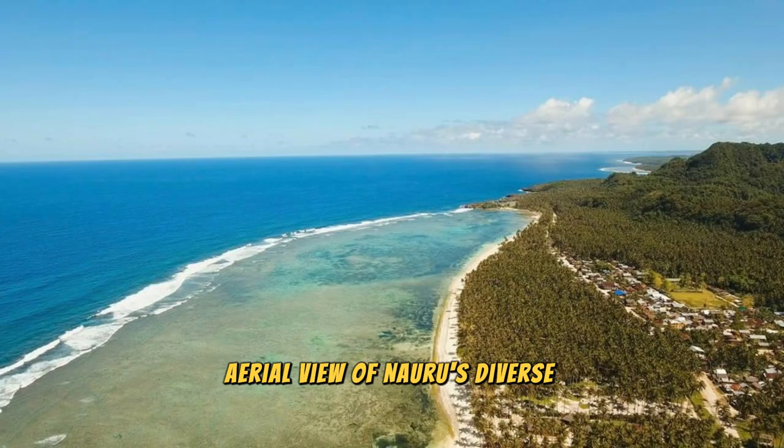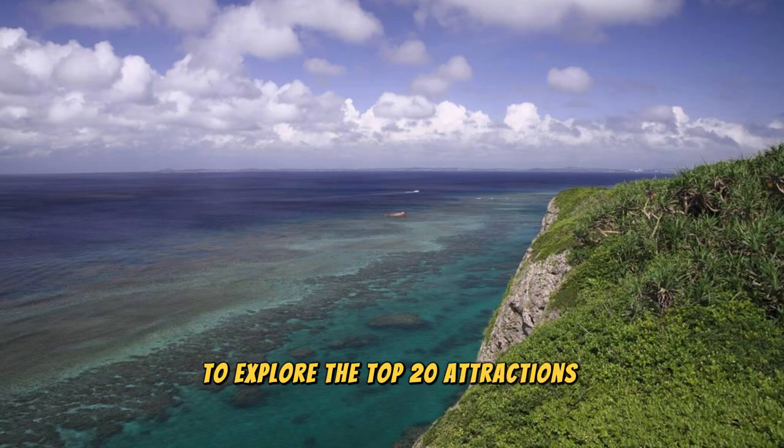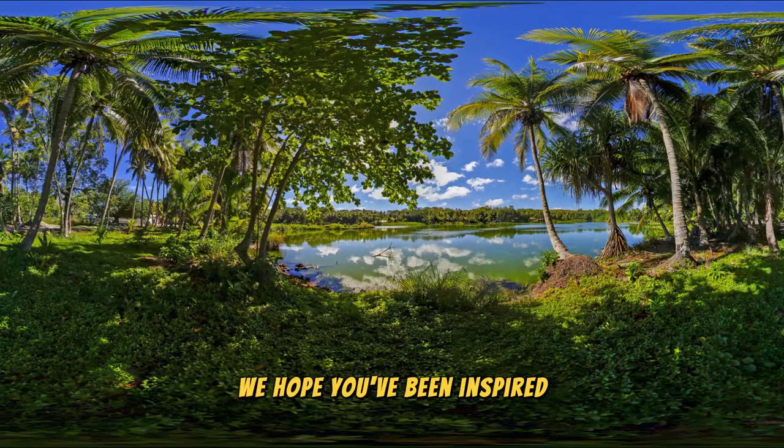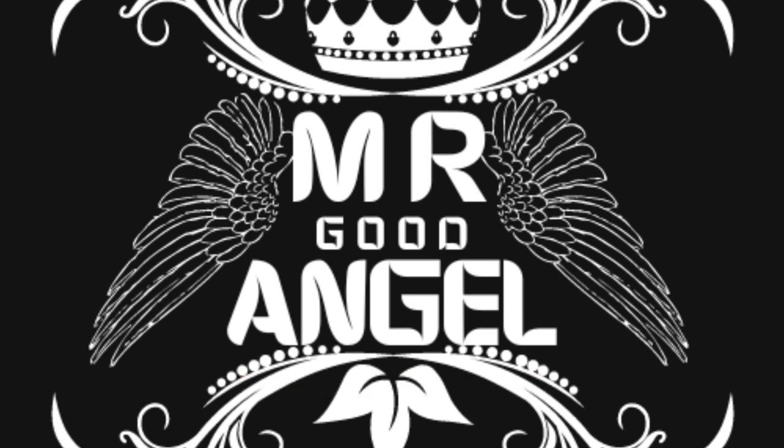Thank you for joining us on this journey to explore the top 20 attractions of Nauru. We hope you've been inspired to visit this enchanting island nation, where natural beauty, rich culture, and warm hospitality await. Please subscribe and like the videos. Until next time, safe travels.